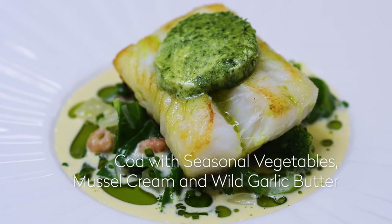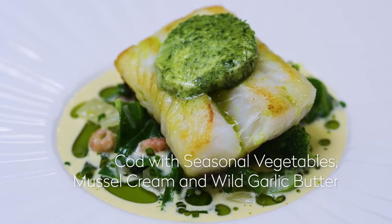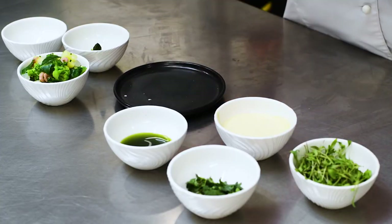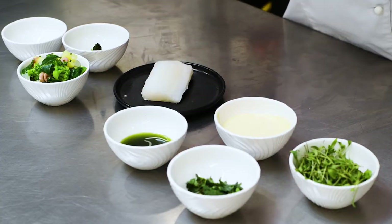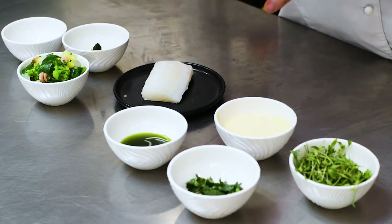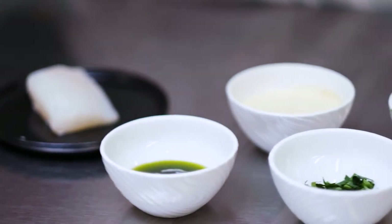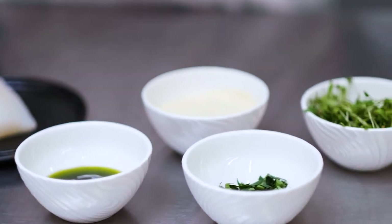I'm going to cook up a lovely seasonal dish using vegetables that are now in season. We've got some spring cabbage, some broccoli, some fennel, and we're going to be cooking it with our frozen-at-sea Norwegian cod. We've got a mussel cream, some leek oil, and we're going to finish it with some wild garlic butter. A really nice vibrant fresh dish, and we're going to throw some little shrimps in there as well just to boost that flavour up.